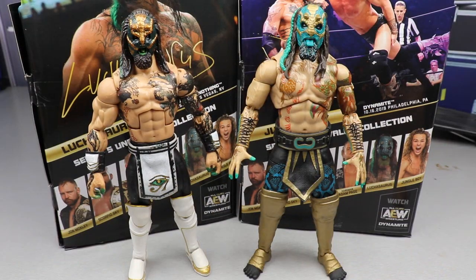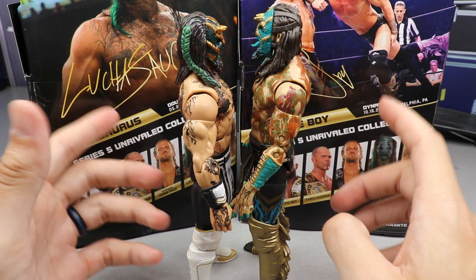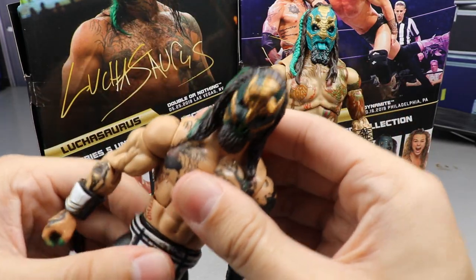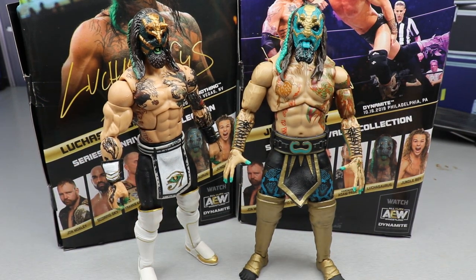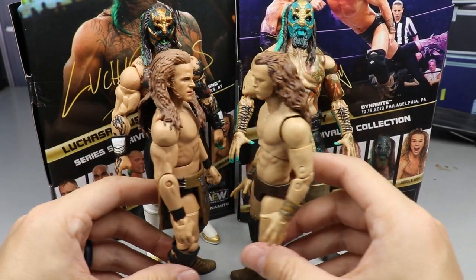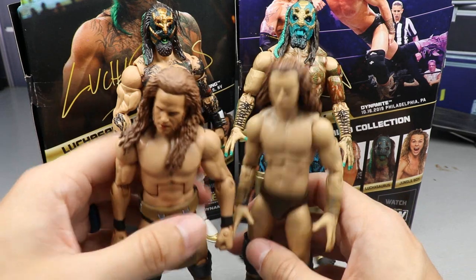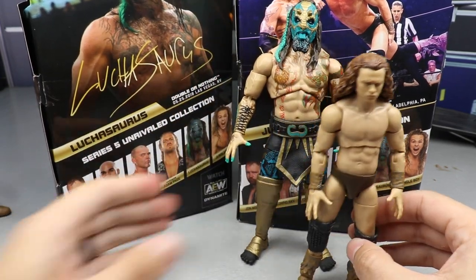For comparisons — here is my custom Luchasaurus on the left next to the official one on the right. The official one is a little bit taller, but the sculpt and likeness are really cool to see side by side. I could still totally use the custom if I preferred it — it would work perfectly as a Luchasaurus. Here's the custom Jungle Boy next to the official one — they scale pretty well together. Both Mattel customs did a good job lining up next to the official Jazz Wares versions.